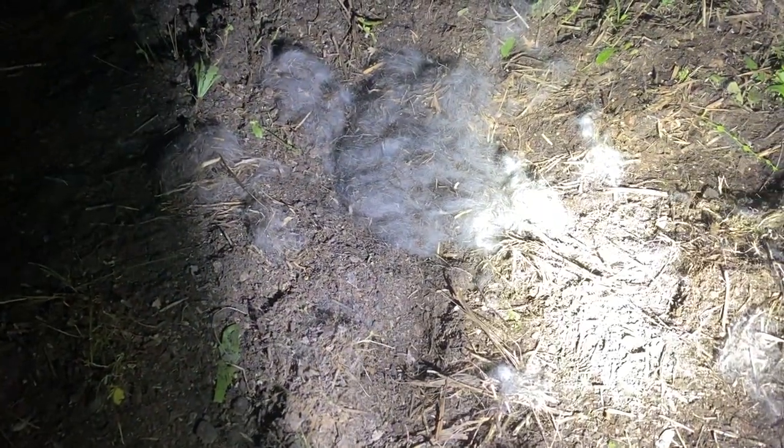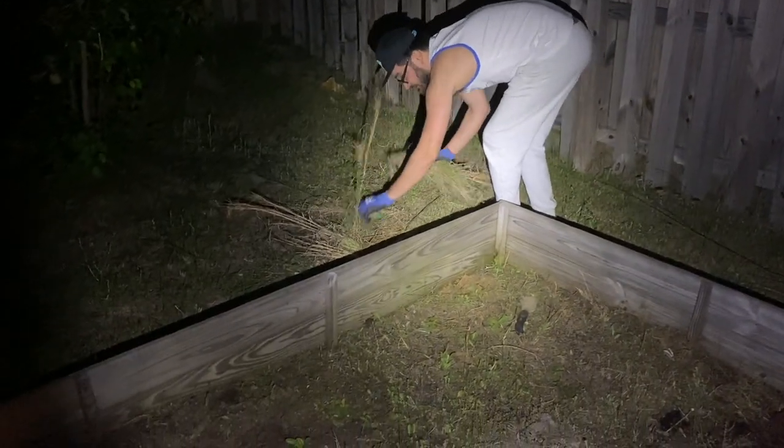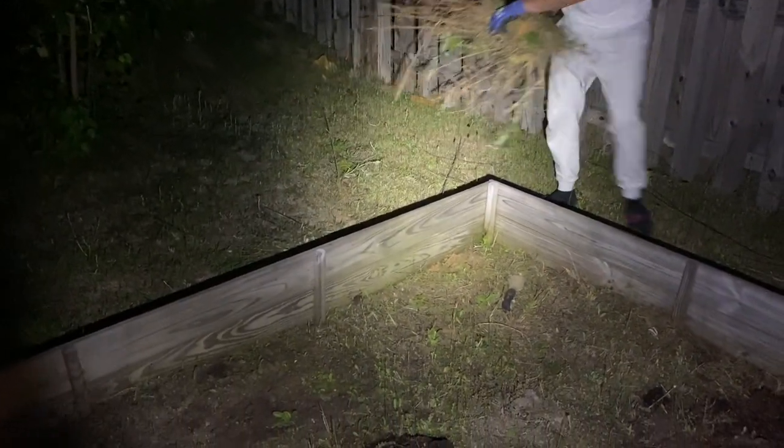I'm putting this fur back on them and I have stuff to cover with, but I don't know where the entrance is. When the mama comes back I'll cover it with grass. I don't want them to get cold because we took off a pretty big layer.